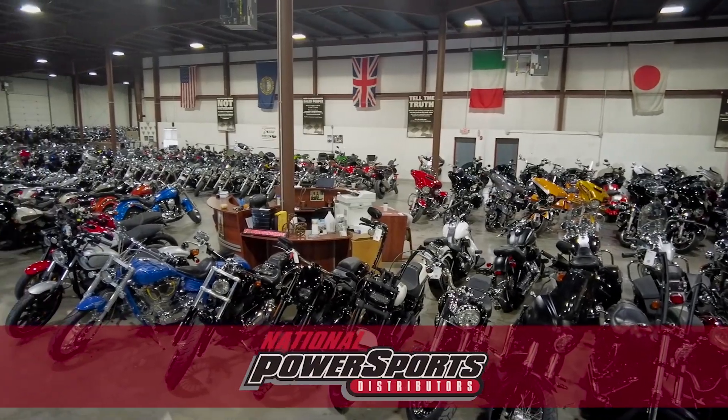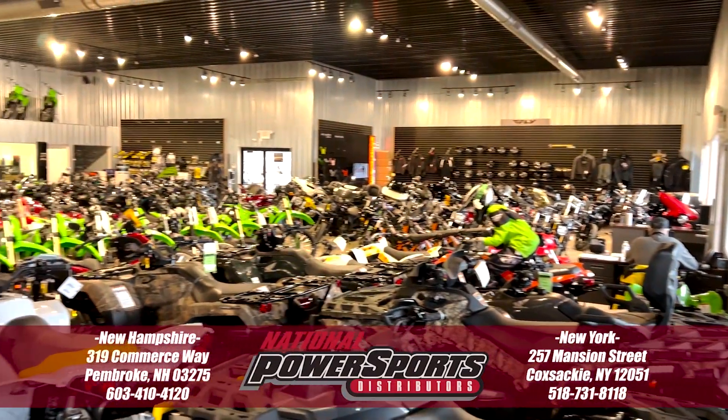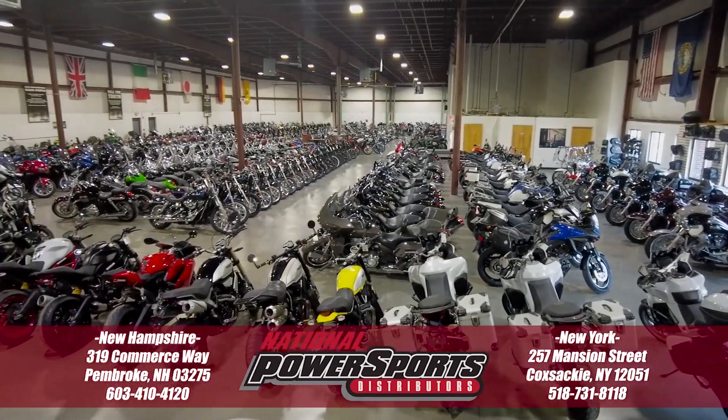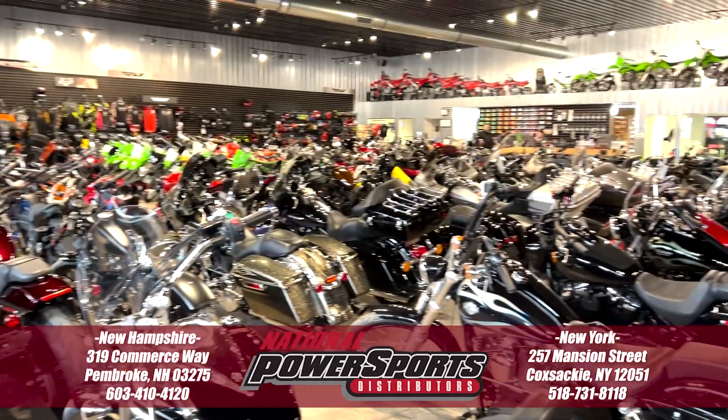To see everything we know about this vehicle, including full mechanical and cosmetic condition reports, the service advisor's repair order, high-resolution photos, and more, please visit the listing on our website.